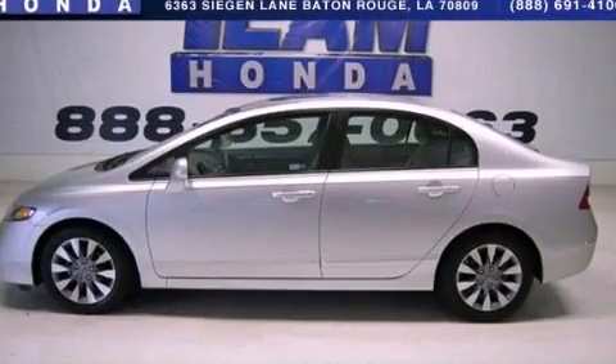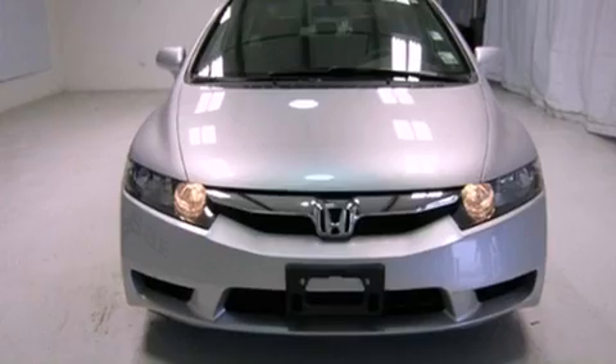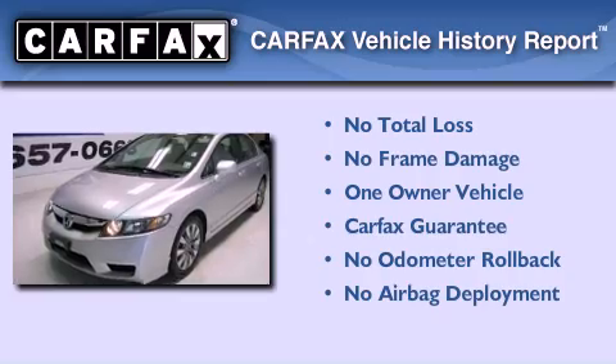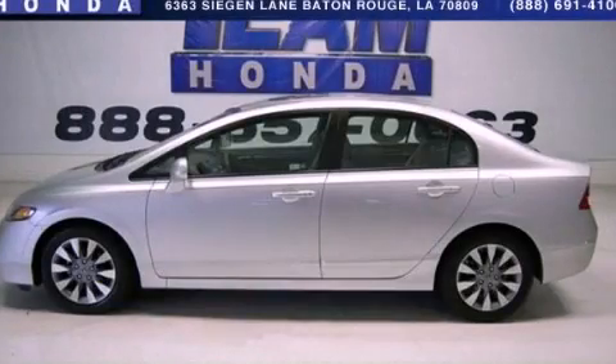This is a 2010 Honda Civic. It features a 1.8 liter four-cylinder engine and a five-speed automatic transmission. This Honda has had only one owner, and it qualifies for the Carfax buyback guarantee. We invite you to contact us today to learn more about this vehicle.